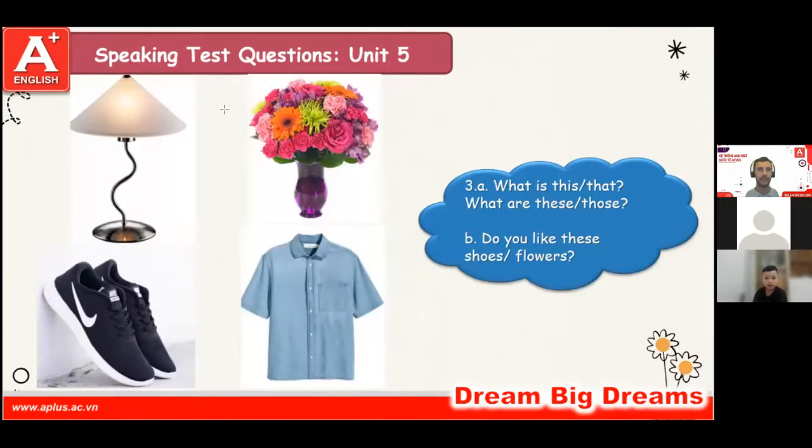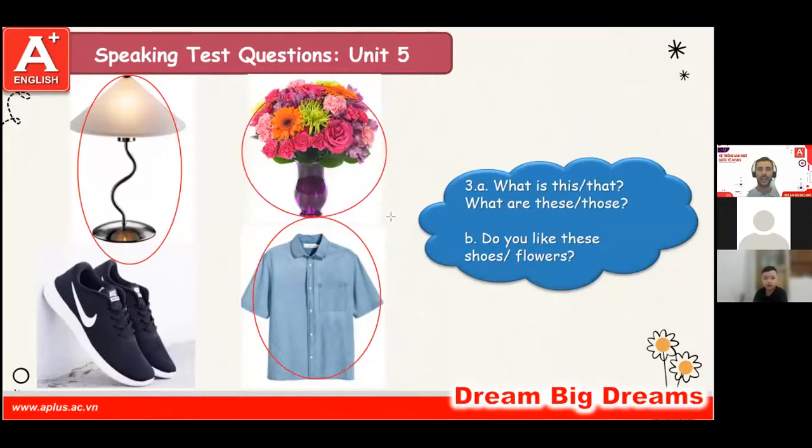What is this? This is land. Yeah, what is that? That is a teacher. Good. What are these? These are flowers.